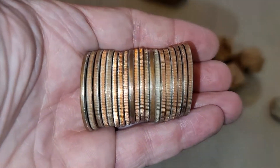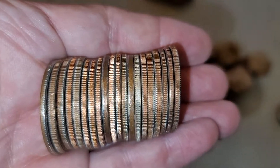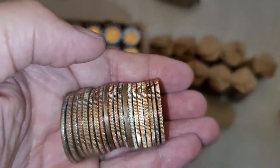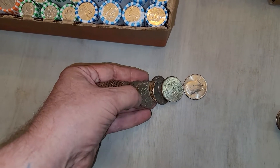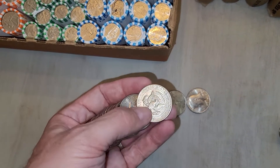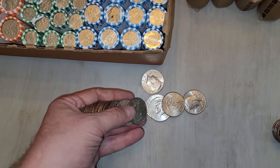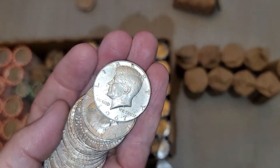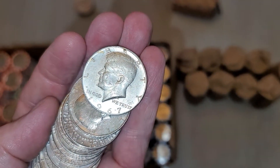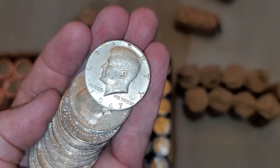So the second roll — looks like I may have found a silver. Let's see. That's it. 1967 — would you look at that. I was not expecting that. I'll bring it back in if I find anything else.